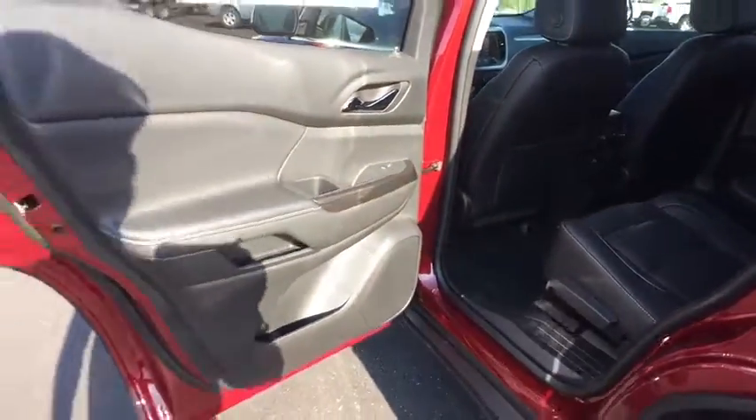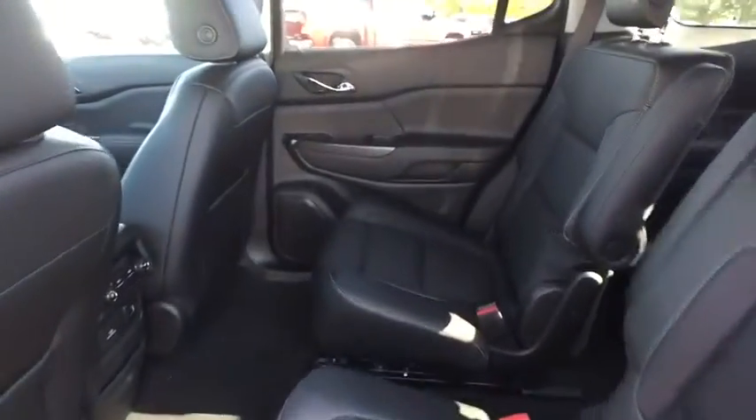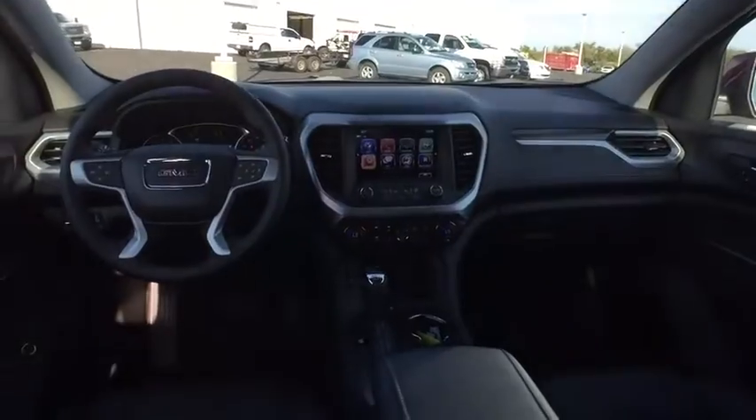Adjustable steering wheel, auto-dimming rear view mirror, aluminum wheels, cruise control, floor mats, keyless start, four-wheel disc brakes, front-wheel drive, AM-FM stereo radio. Take this vehicle for a spin and see why so many shoppers are now proud owners.